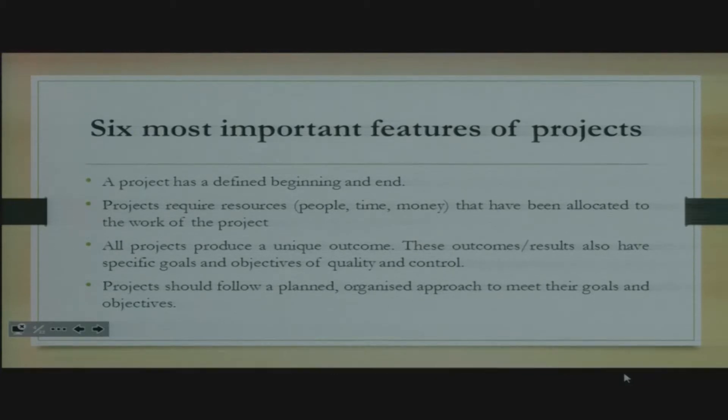We also have the six most important features of projects. Any project manager who has managed a project successfully knows that all projects have these particular features. Firstly, a project has a defined beginning and an end. Number two, projects require resources — and by resources we mean people, time, and money that have been allocated to the work of the project.